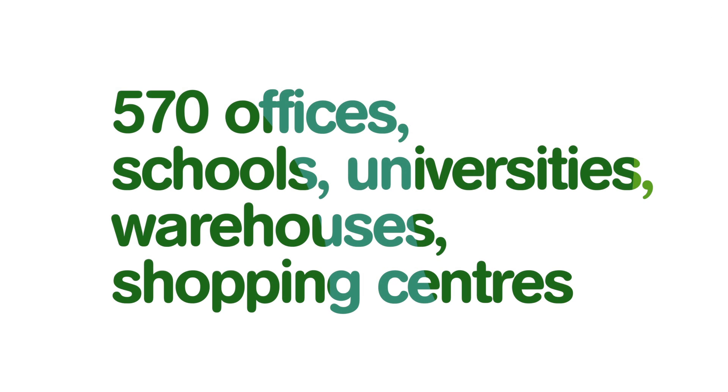Since 2002, the Green Building Council has been driving sustainable building practices across Australia. There are over 570 buildings such as offices, schools, universities, warehouses and shopping centres and more that have achieved sustainable certification via our rating system known as GreenStar.